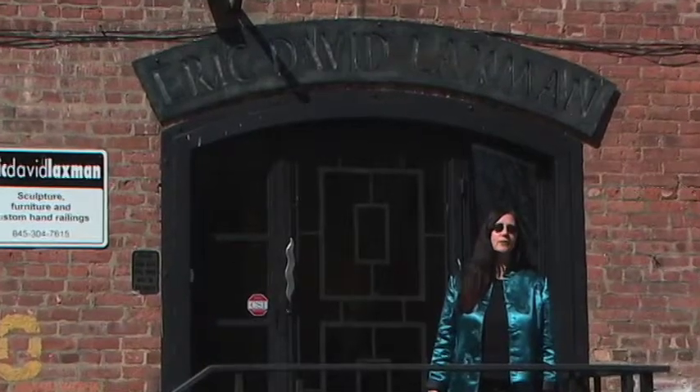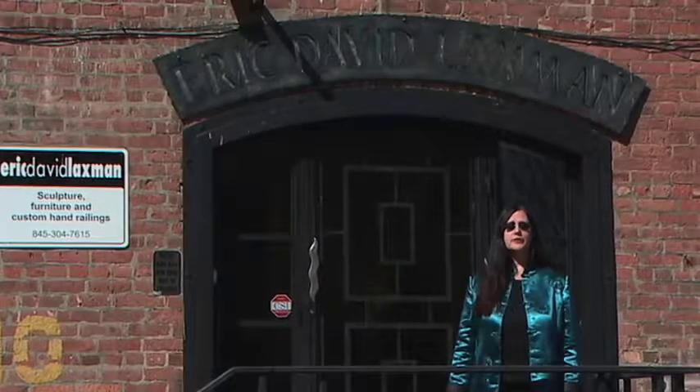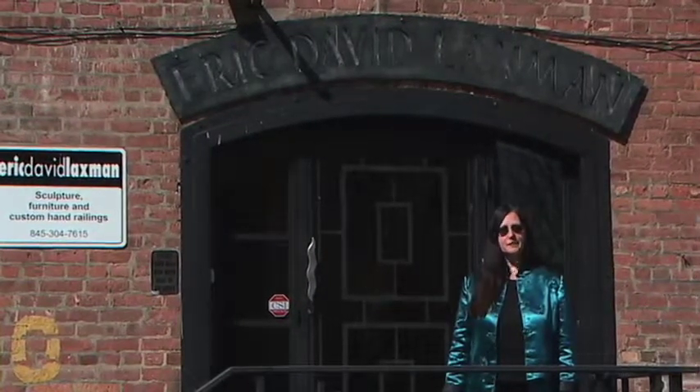Let's take a look at what Eric has going on in his showroom and his studio, where the magic begins.